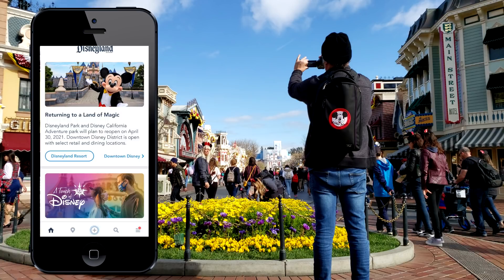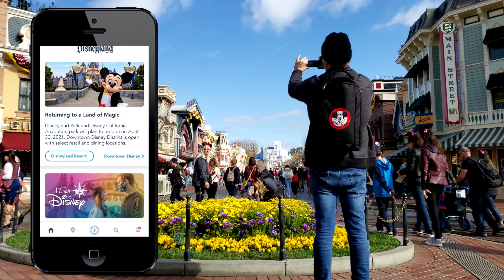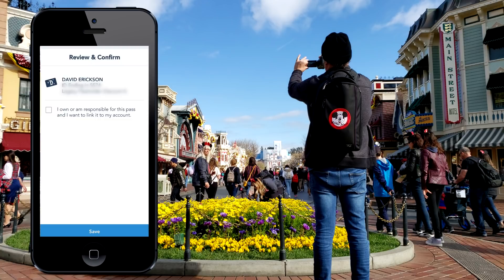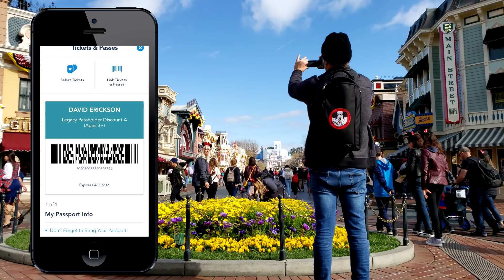Just follow these steps: launch the app — actually download and install the app if you don't have it already, then launch the app. Then go to Tickets and Passes, click Link Tickets, and then enter the code that you get in the email. And voilà, your app is updated.